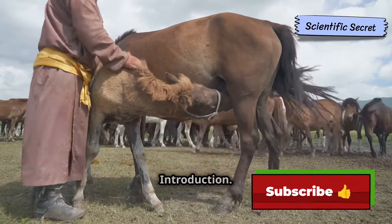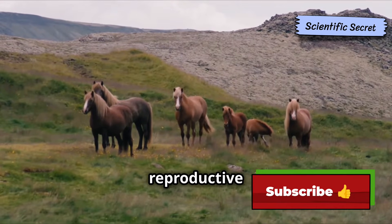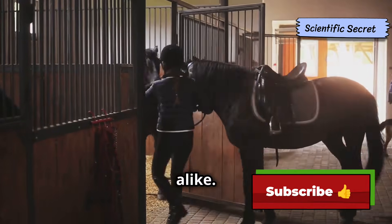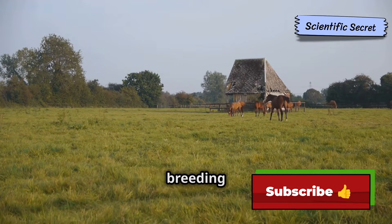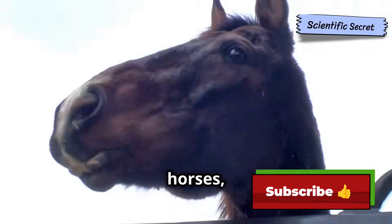The miracle of foaling: an introduction. Horses have a unique and fascinating reproductive process. Understanding this process is crucial for horse owners, breeders, and enthusiasts alike. It allows us to better care for our animals and provide them with the best possible environment for successful breeding and foaling. Reproduction is fundamental to the survival of any species.